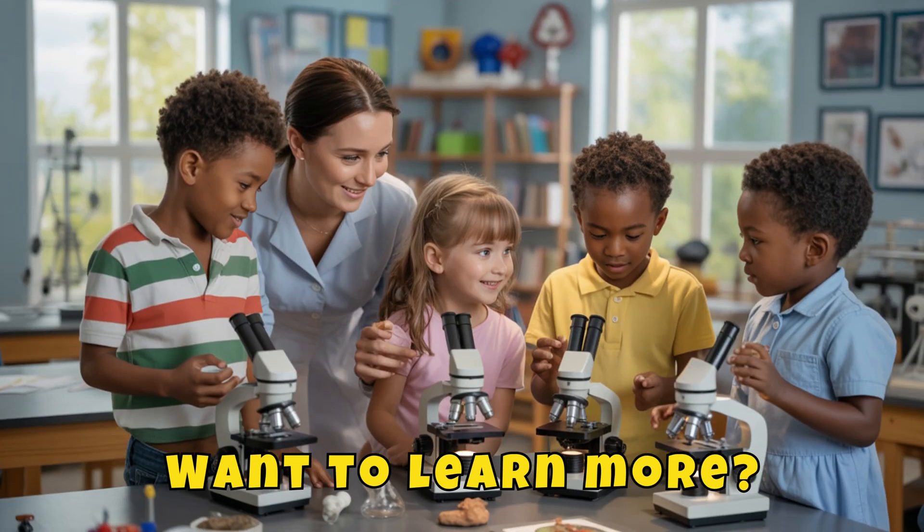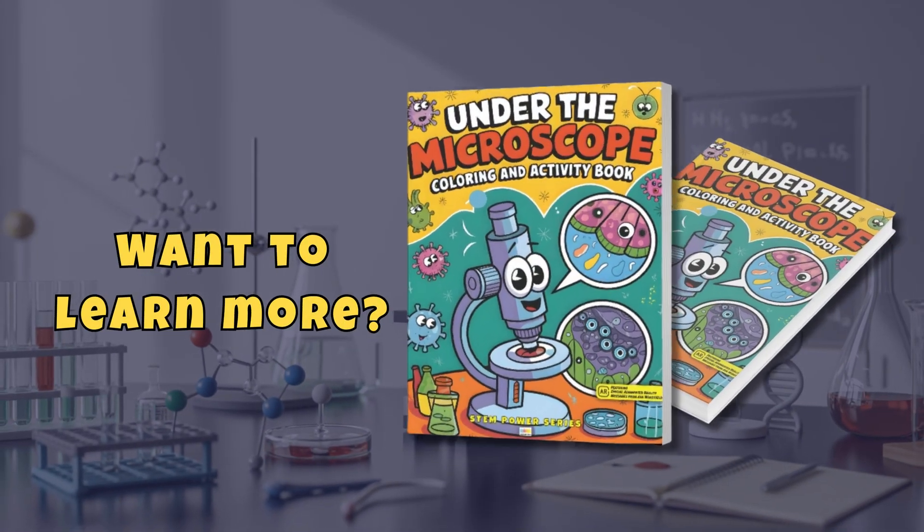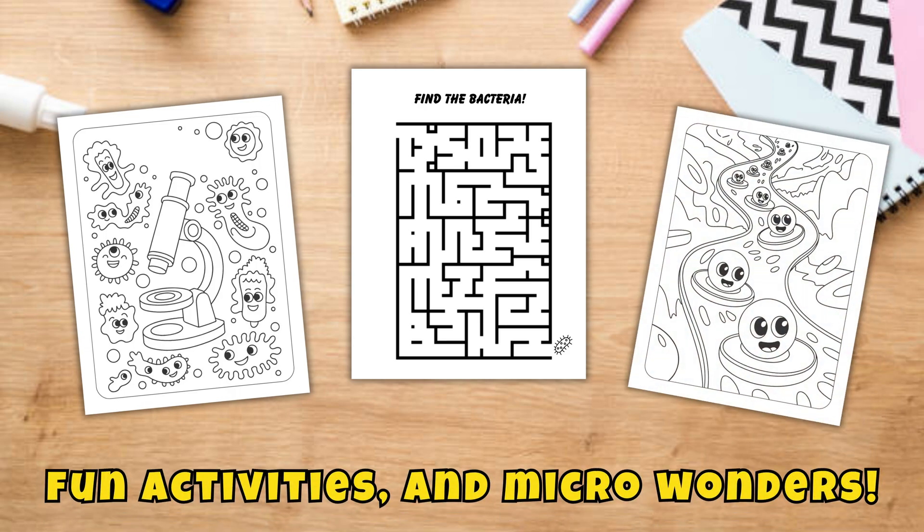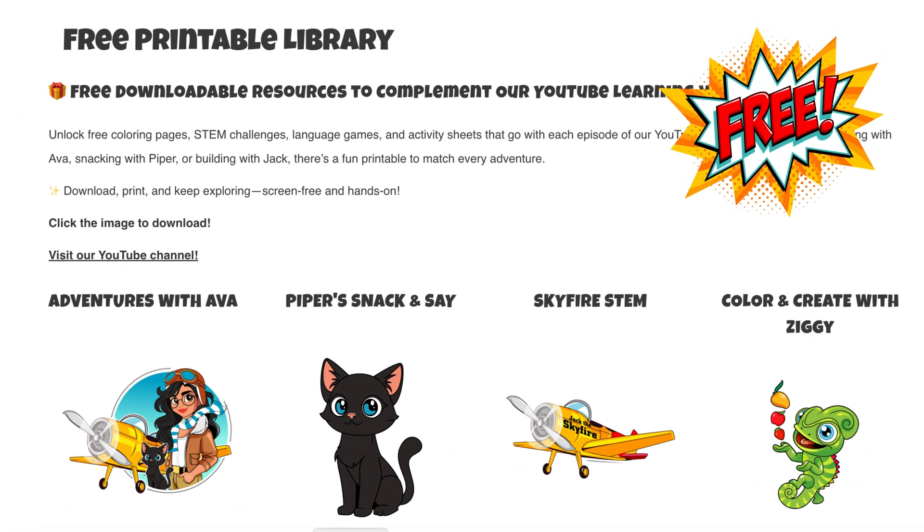Want to learn more? Check out Under the Microscope — our EduColor Press book full of science facts, fun activities, and micro-wonders! Grab your free sample from the free printable library at educolorpress.com.